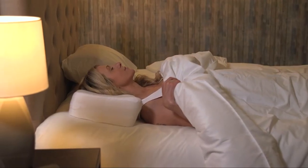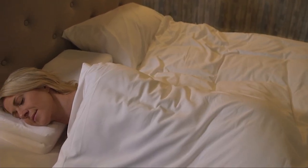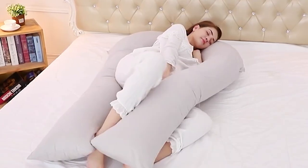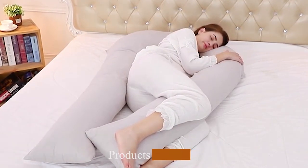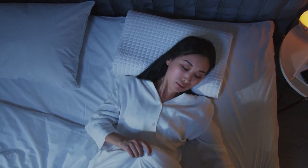Hello guys, in today's video we're going to check out the best pillows for shoulder pain this year. I made this list based on my personal opinion, and I've tried to list them based on their price, quality, durability, and many more. To find out more information about these pillows for shoulder pain, you can check out the description below. If you want to get the best quality pillow for shoulder pain according to your needs, then watch the video till the end, and then decide to buy.